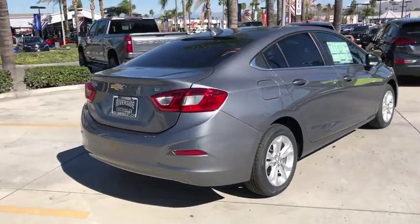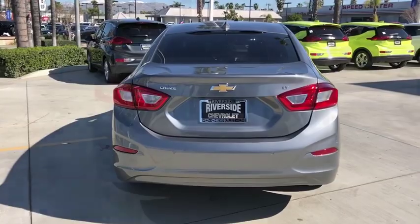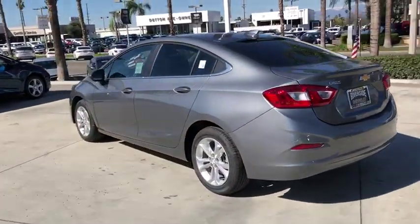Traction control, dual airbags, power steering, alloy wheels, four-wheel disc brakes, keyless start, compass, trip computer, electronic stability control.